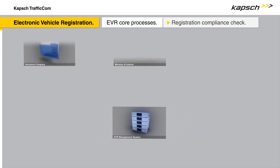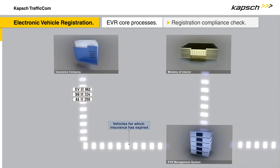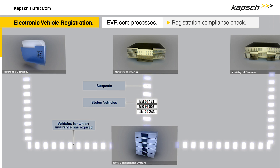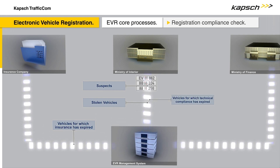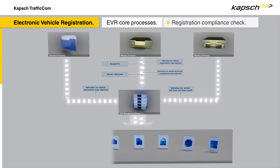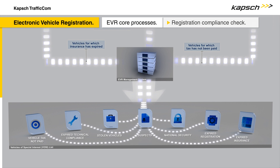The EVR management system ensures that vehicles are verified reliably. This is where all of the relevant information from authorities, insurance providers, and other interested groups is recorded and managed. The data obtained from the vehicle is checked against the vehicle details stored in the database. As a result, any incident is quickly detected, and the incident data is then forwarded to the responsible authorities automatically.